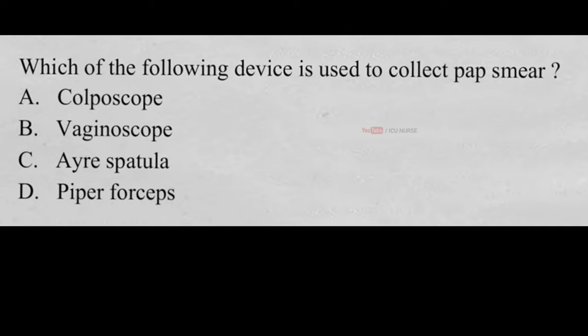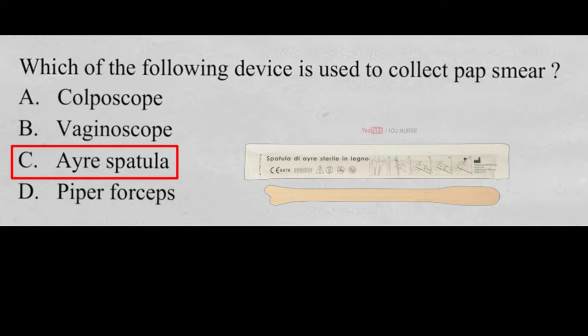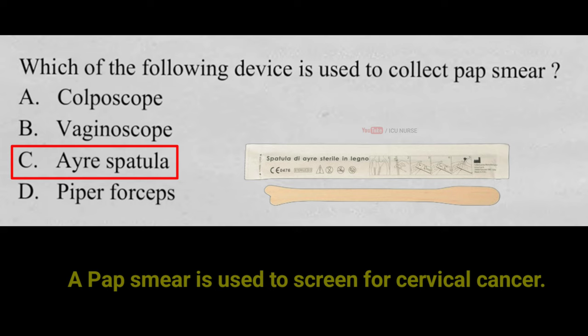Which of the following devices is used to collect a pap smear? A. Colposcope, B. Vaginoscope, C. Air spatula, D. Piper forceps. And the correct answer is C. Air spatula. Air spatula is used to collect a pap smear.